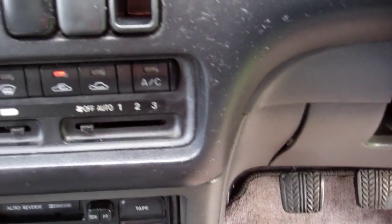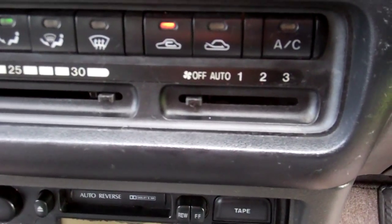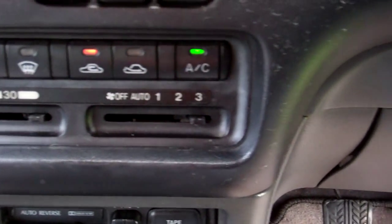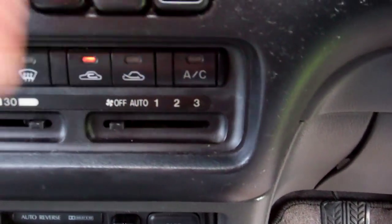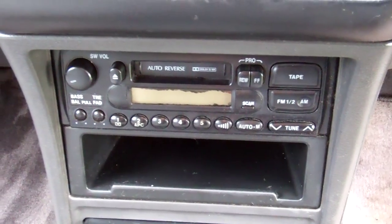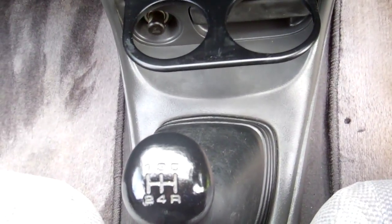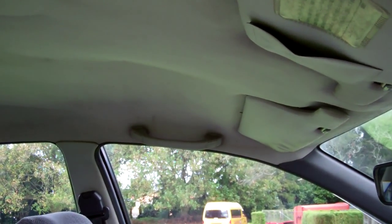Over here we have air conditioning controls — that's cold and working. You can see that the knobs are missing, but you can still use it though — working. It appears to have the factory sound system, but there's no power to that. You've got a couple of cup holders there, and it's a five speed manual model — highly desirable. There's a good view of your roof lining; you can see it is starting to drop at the rear a little bit there.